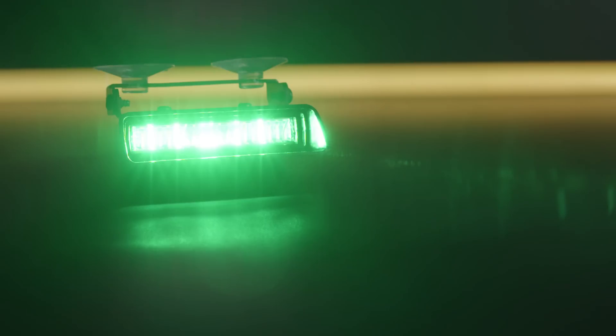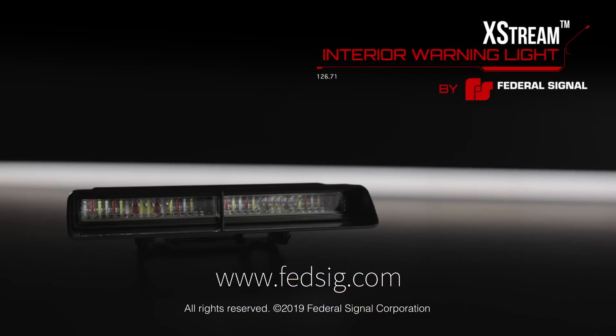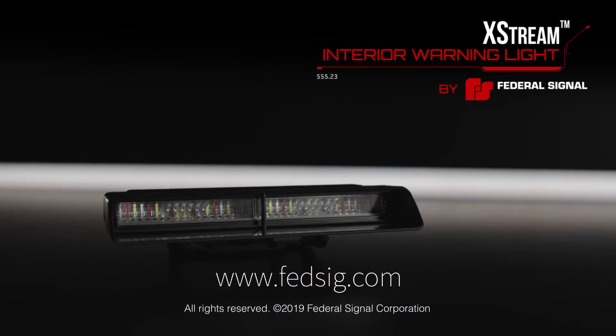With all these options and features, Xtreme is the clear choice for your fleet's interior warning light needs. Visit Federal Signal's website, FEDSIG.com, for more information on the Xtreme Interior Warning Light.